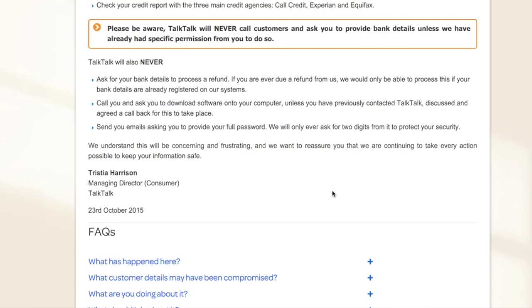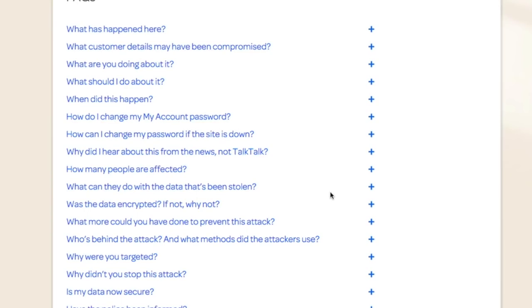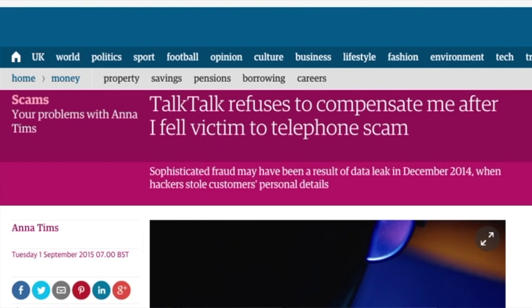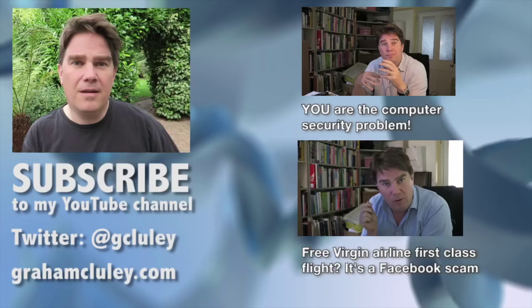What I would suggest is: if you're concerned, go directly to TalkTalk's website. They will have information up there about the breach and what you can do about it, and if you're still worried there will be phone numbers available there as well. The danger is that we've seen scammers exploiting past TalkTalk hacks — they will actually phone you up knowing you're a TalkTalk customer and try to trick you into believing you're speaking to the real TalkTalk. They might trick you into installing software that compromises your computer, or get information to commit identity theft. Don't be fooled by those kinds of things.